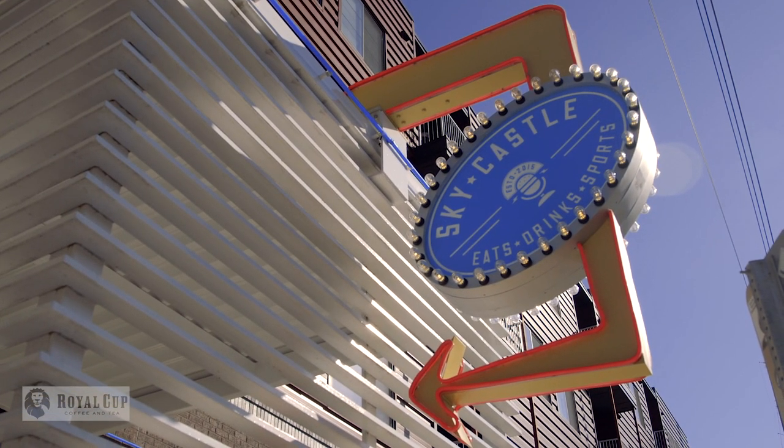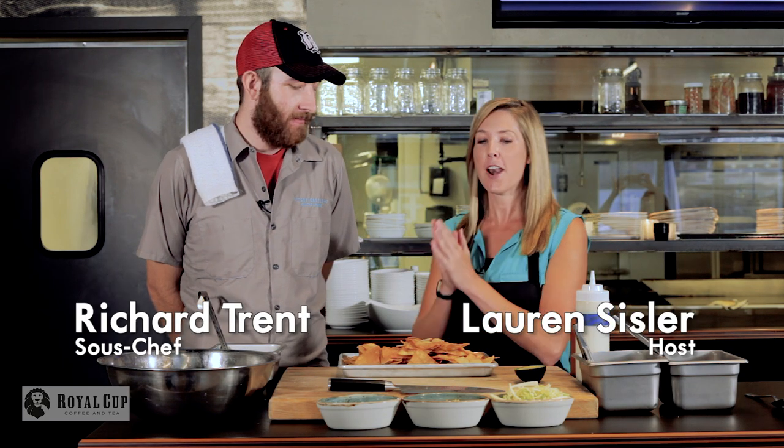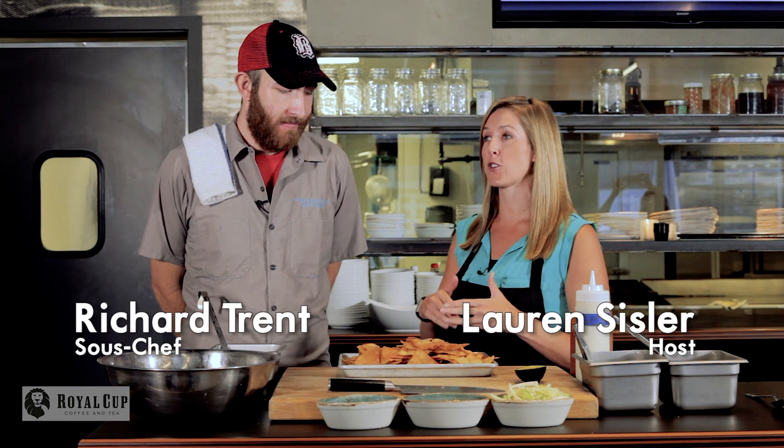Today we are tailgating at Sky Castle, home of the Sky High Nachos, and I'm with chef Richard Trent. Whenever I go to a restaurant the first thing I do is always look at the appetizer menu and see if they have nachos, and that is one thing on this menu that stands out to me, so I'm super pumped that we're making this today.